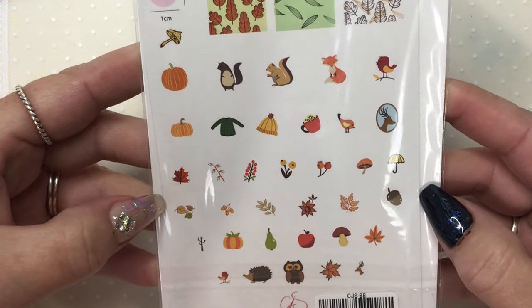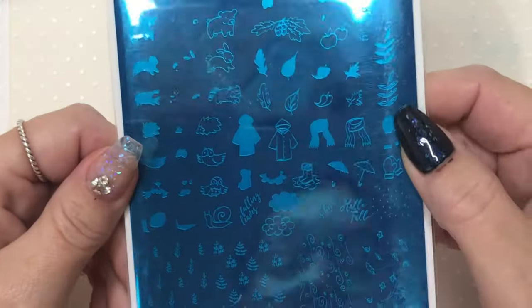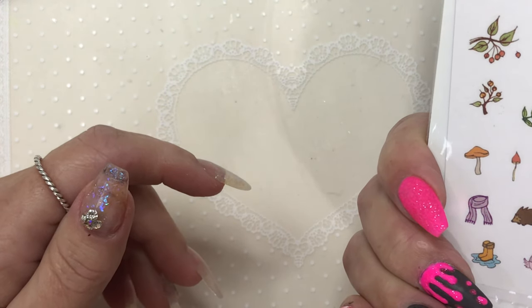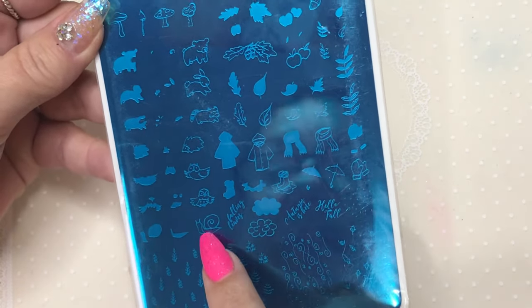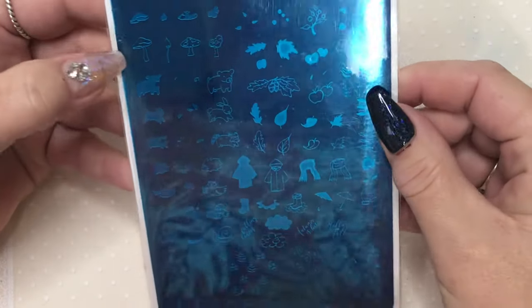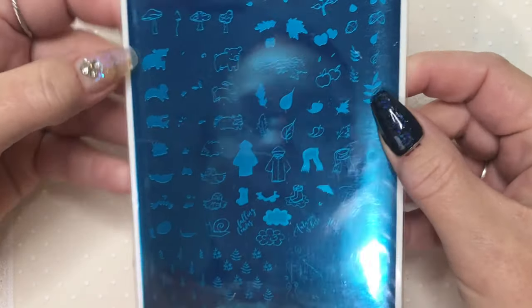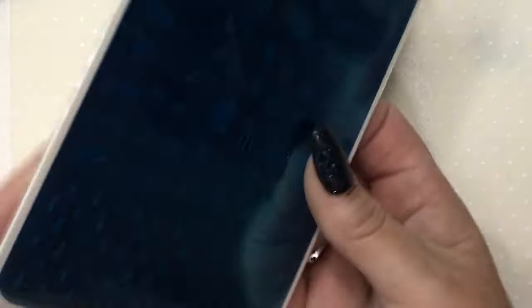The next plate, I think this is Hello Fall — in collaboration with Upper Daisy Nails. We've got wee winter jackets, a scarf, a snail — that's so cute — and layering images for foliage, leaves up the side, and mushrooms. It's the closest I'll ever get to mushrooms! I love the wee layered animals; they'll be quite cute for messing about with different colours.